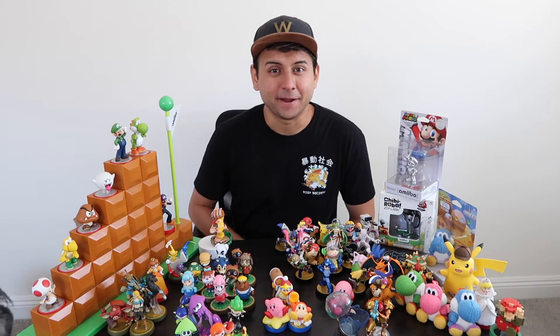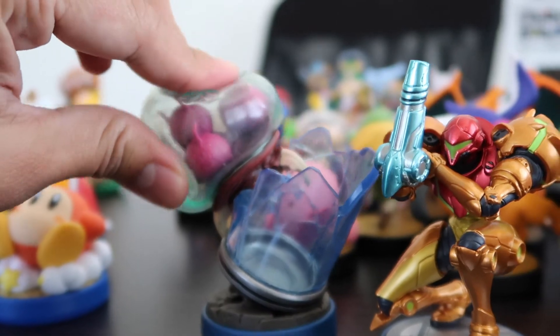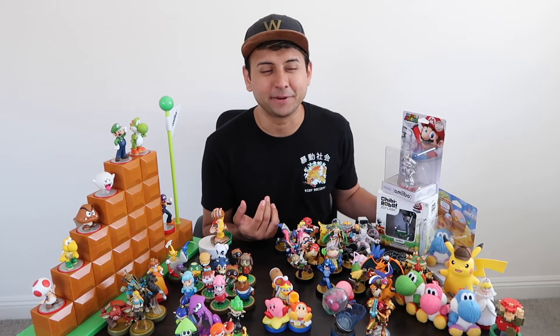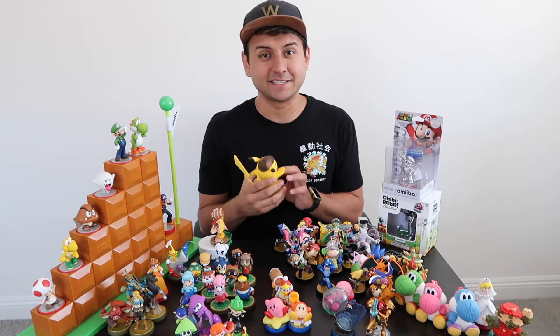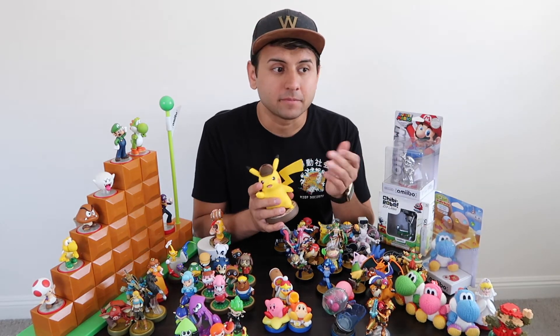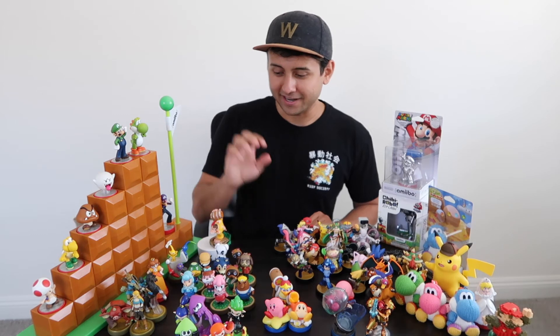A couple of the more recent ones I picked up are the Samus and Metroid — the Metroid one is really cool because it's squishy unlike any of the others. I didn't pick up the 3DS game because I've kind of fallen out of the 3DS. I also picked up Chibi-Robo but as you can see I haven't opened it yet and haven't played it. I have a couple games I haven't played — we got Detective Pikachu too, which I also did not pick up the game for, just because I don't really play my 3DS anymore.